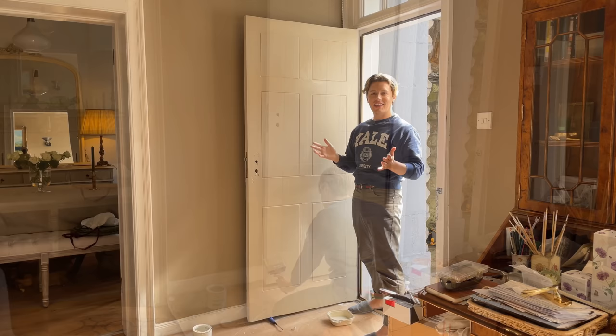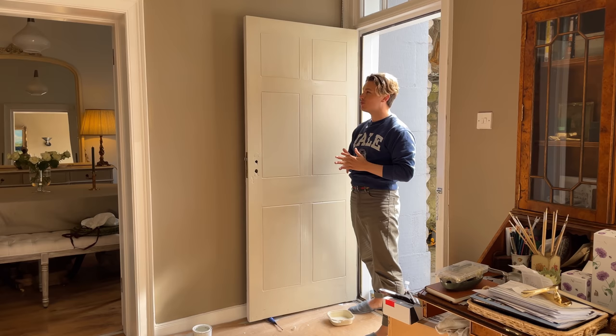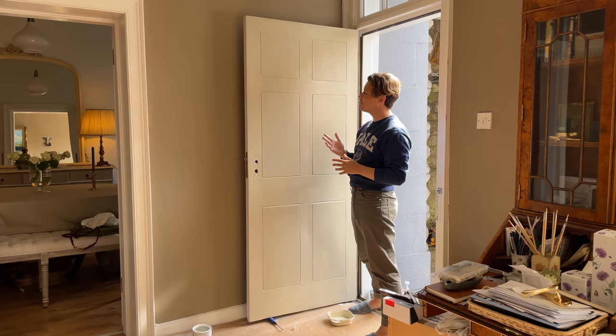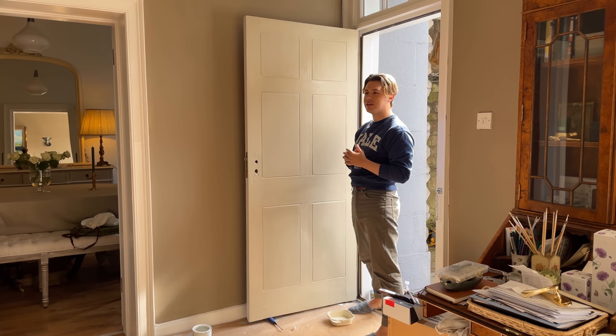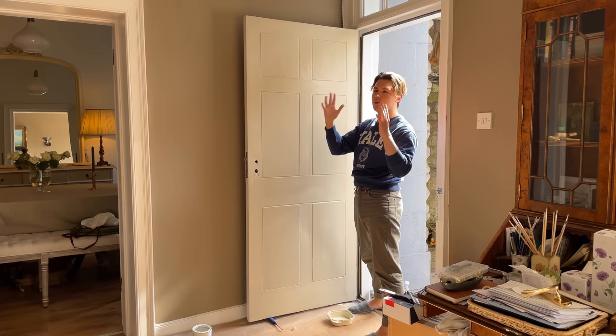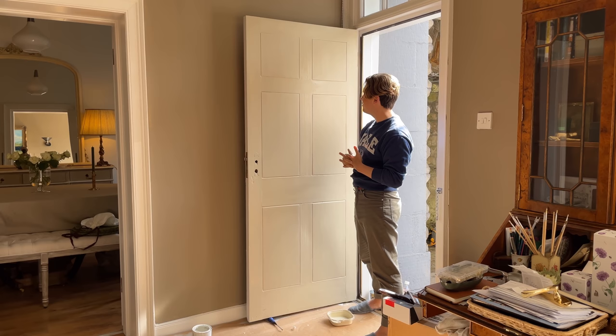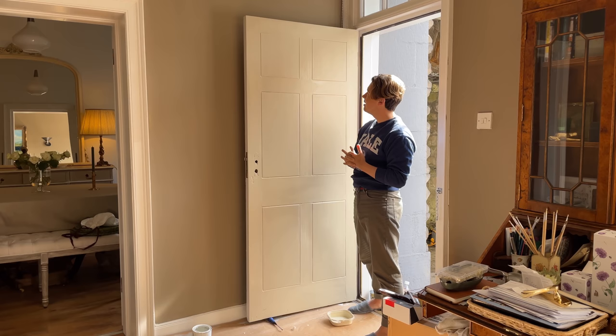That is the first coat of Bone by Farrow & Ball and I'm really pleased with the colour — it is exactly what I was hoping for. It looks a lot more elegant, chic, and neutral. I really do like black gloss doors, but I think they only work on the main doors of prominent townhouses. This is a very small door and it needed something lighter, and with the garden it will feel more like a cottage, which I always wanted. I'm going to leave this to dry for at least two hours before applying the second coat.